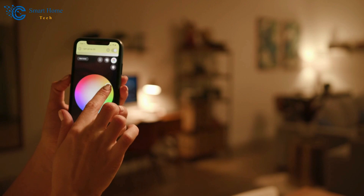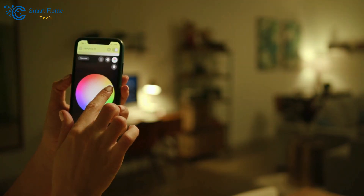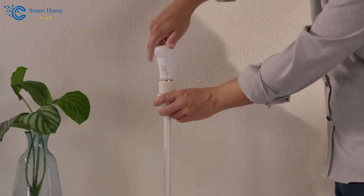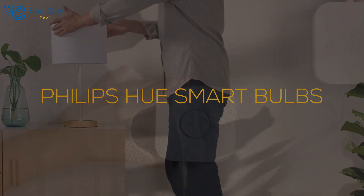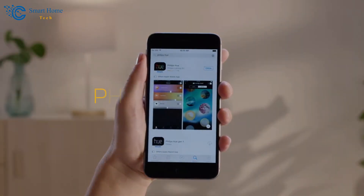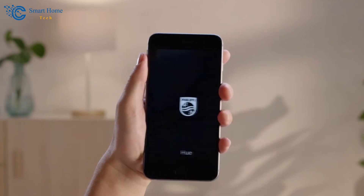The customizable lighting scenes offer different moods and activities tailored to your preferences. To install, simply replace your existing bulbs with Philips Hue smart bulbs, connect the Hue bridge to your Wi-Fi router, download the Philips Hue app, and follow the setup instructions.